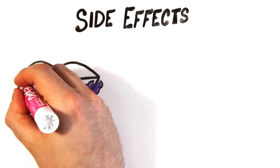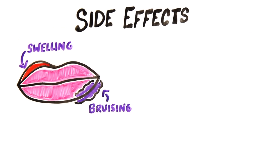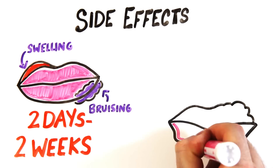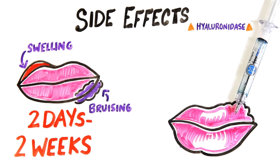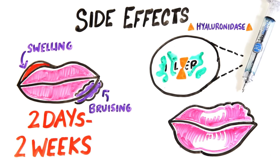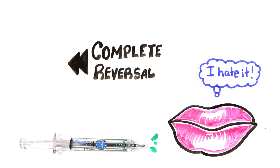But are there any side effects? Even with the best technique, there will be a lot of swelling and bruising at the sites of injection, anywhere from 2 days to 2 weeks. Short-term complications like lumps can be massaged in or treated with hyaluronidase, an enzyme that will degrade the lip filler safely and rapidly. This enzyme may also be injected in the lips if someone was unhappy with the results, allowing a complete reversal of the filler.